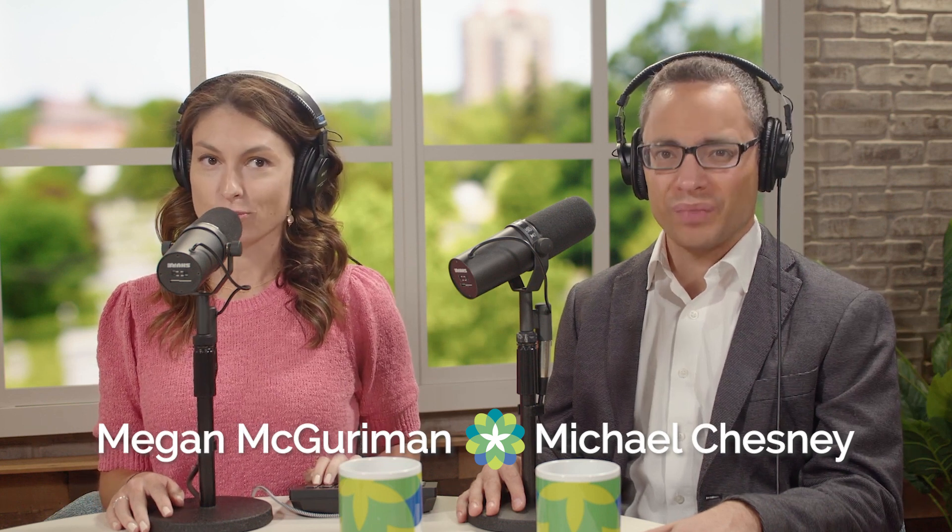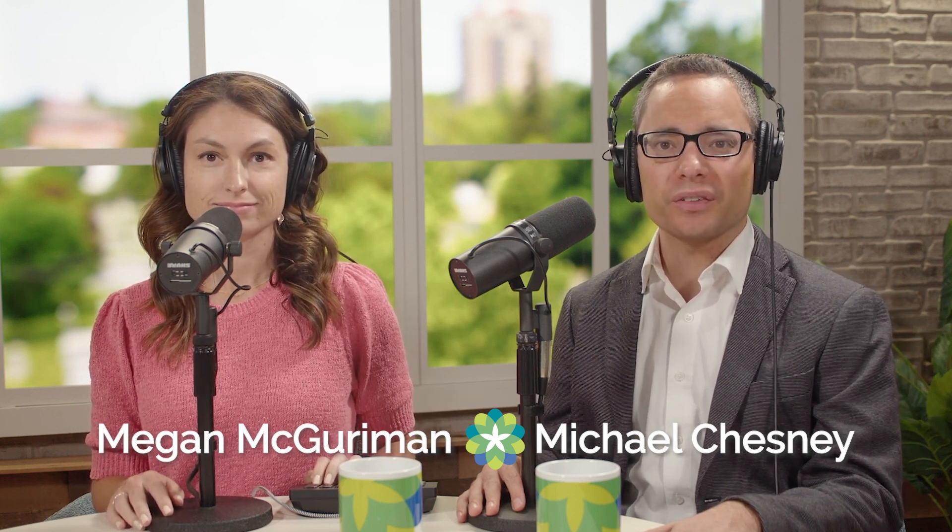Hello, everyone. I'm Megan McGurman. And I'm Michael Chesney. Thanks for joining us for another episode of For the Love of Health, brought to you by Christiana Care. From ChatGPT to self-driving Teslas, in some ways it really feels like we're living in the future we were promised in movies and television. I was hoping for flying cars and jetpacks, but technology we do have is having a huge and growing effect across the health care industry. And today we're going to talk about the impact of one category of tech: robots.